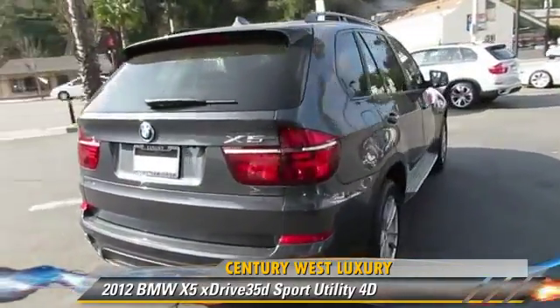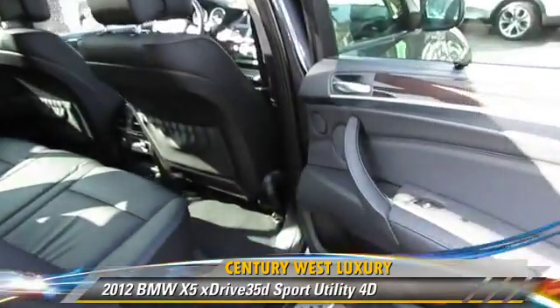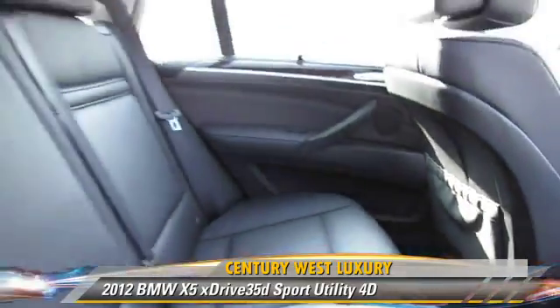Comfort and convenience features include heated seats, BMW Assist, and Bluetooth wireless. Give us a call to schedule your test drive today.